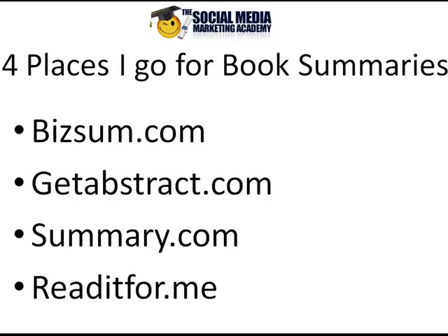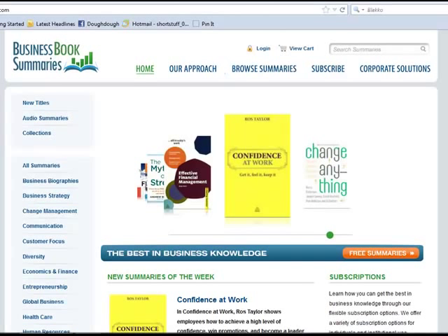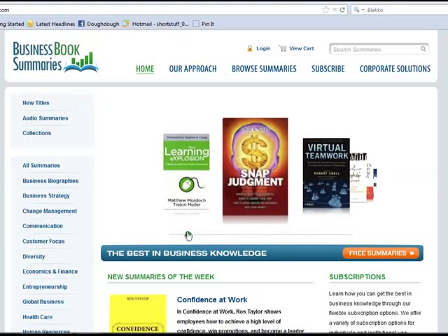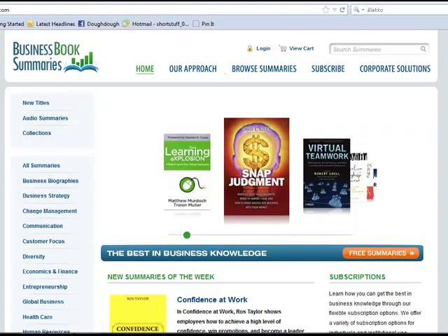BizSum.com. This is a really good collection — quite a large, comprehensive collection of business books. They're always updating, getting new books in. Basically, they just write a short little PDF for you to read, and it summarizes the book in a few pages. Or you can get one of their audios and listen to it instead of reading it.